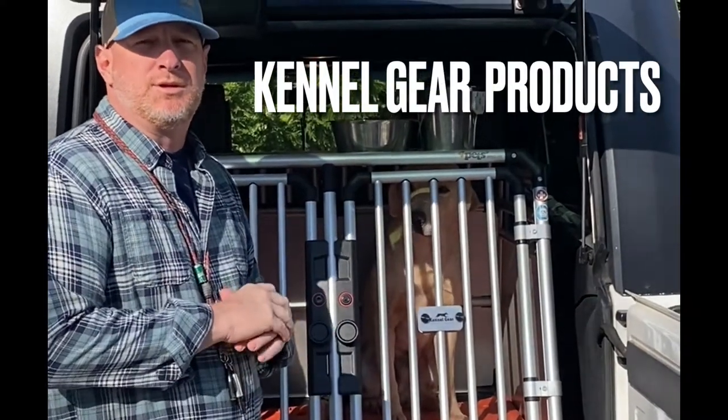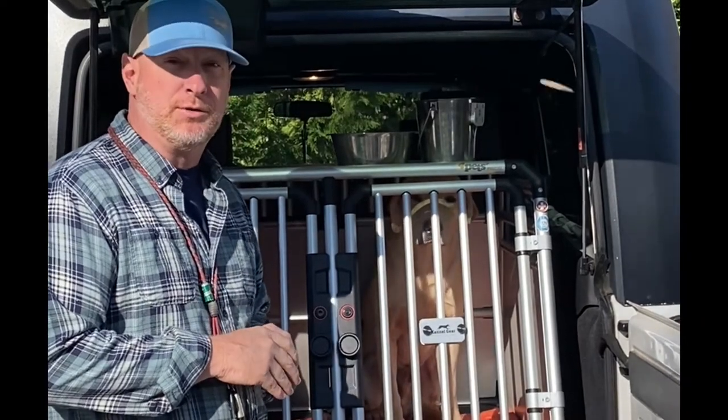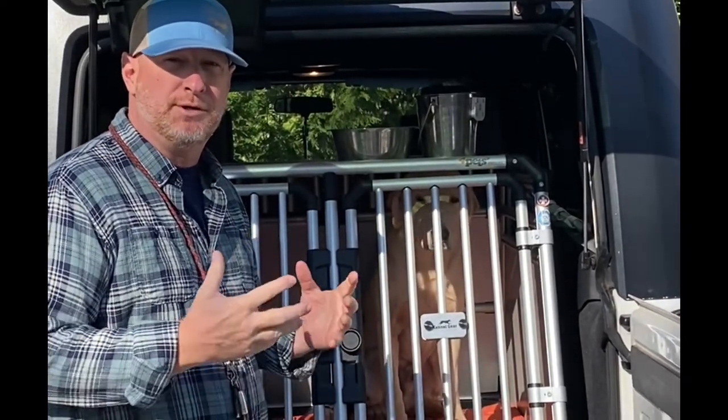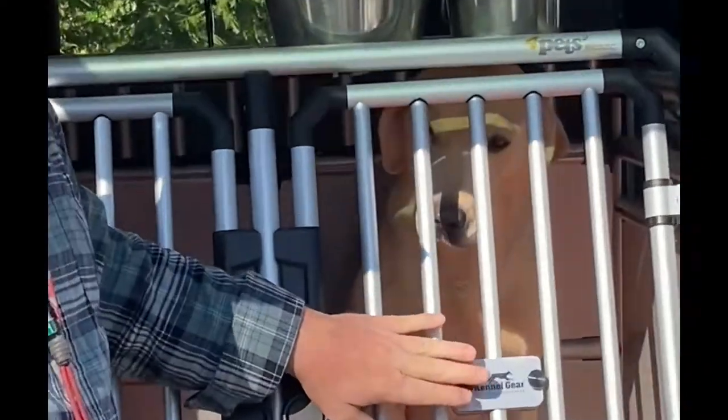I want to talk about a product we've been using over the last couple of months that's proved to be pretty valuable for us as we're traveling, running our venues with hunt tests and trials, and also traveling for hunting. It's called Kennel Gear.